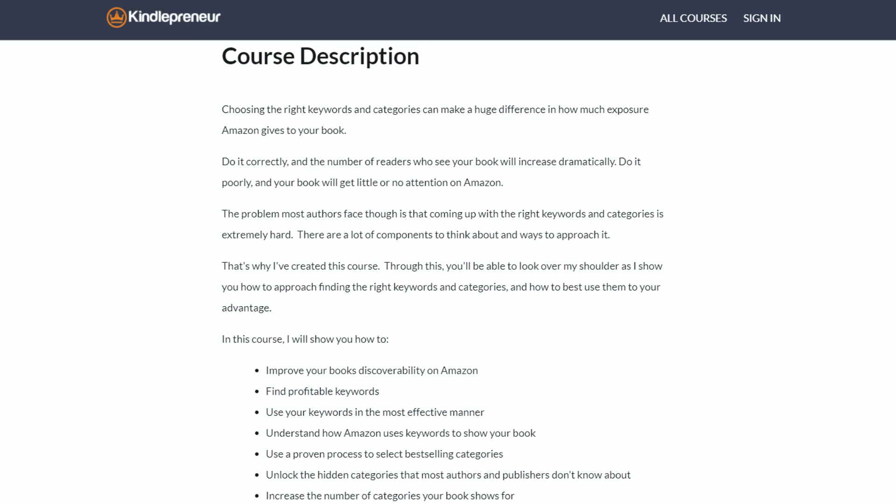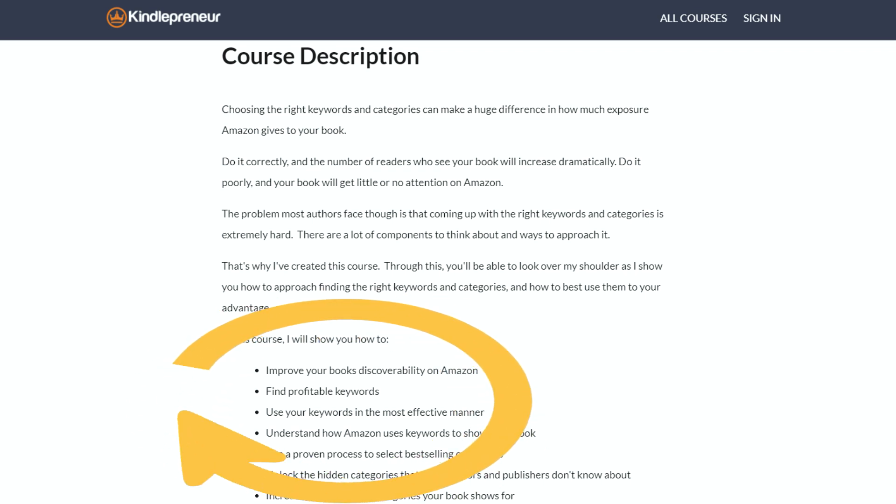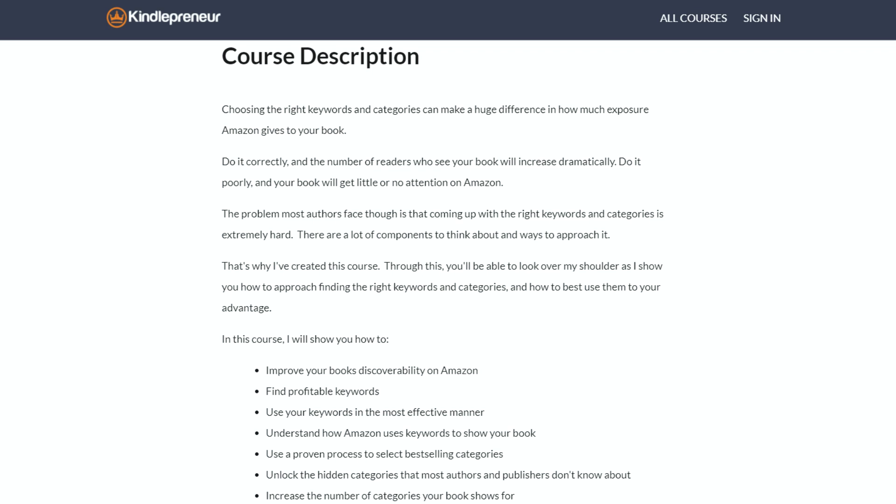I thought that sounds great. I took the course myself — the keyword research course — and what that course offers is a big advantage when it comes to marketing your book. Choosing smarter keywords and categories is a powerful way to get in front of more readers on Amazon. Inside the course he teaches you how to improve your book's discoverability on Amazon, how to understand how Amazon uses keywords to show your book, finding profitable keywords and using them effectively, and selecting best-selling categories with a proven process, including unlocking hidden categories that most authors don't even know about.